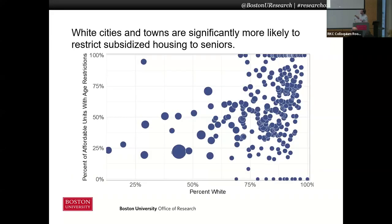So for example, we find a very sharp relationship between the demographics of the town and the percent of units reserved for seniors. There are 44 cities and towns in the state where 100% of their subsidized housing units are reserved for seniors, and they're among the whitest cities and towns in the state, including Milton, which is currently in trouble with the state for rejecting the MBTA Communities Act law.